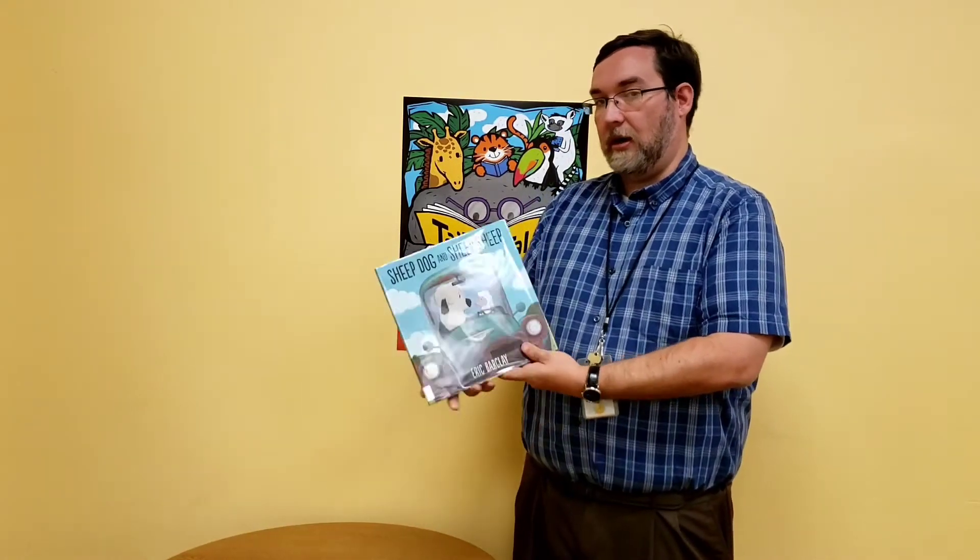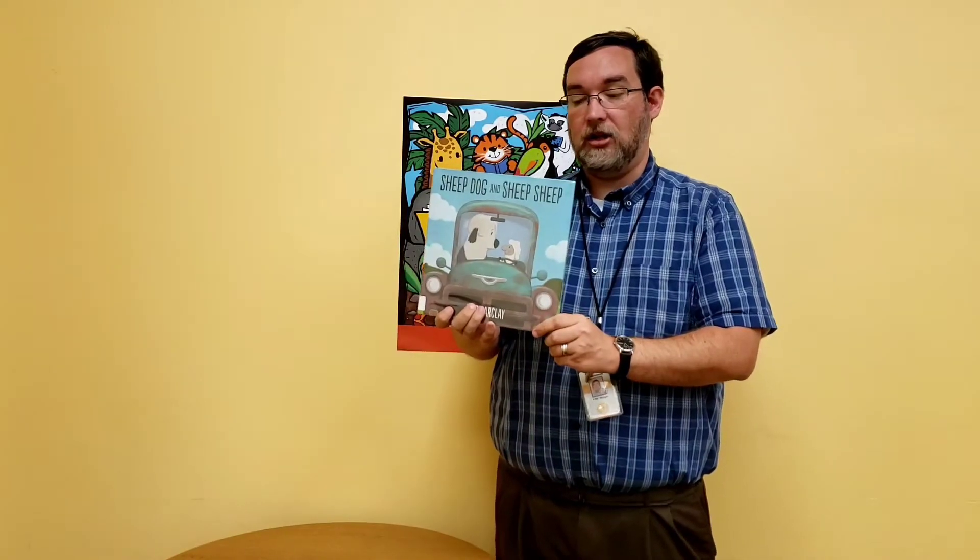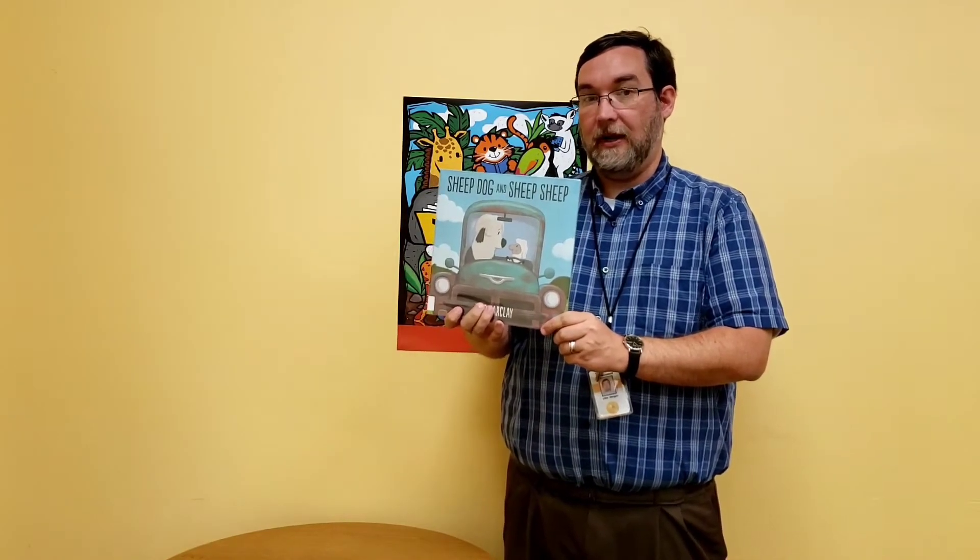Hey everybody, I'm Mr. J, the Children's Librarian at the East Cobb Library, and welcome to Family Art Time. As last time, our theme is going to be Tales and Tails. So all of our stories are going to be about animals, and then at the end we're going to do a craft, which I will show you how to put together. We're going to be reading a really funny book called Sheep Dog and Sheep Sheep. Let's get started.